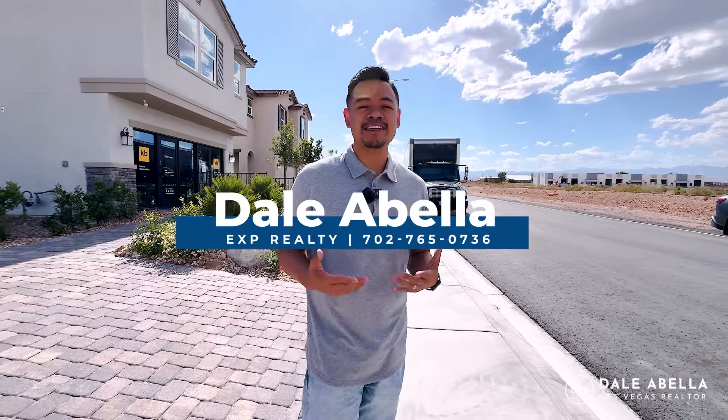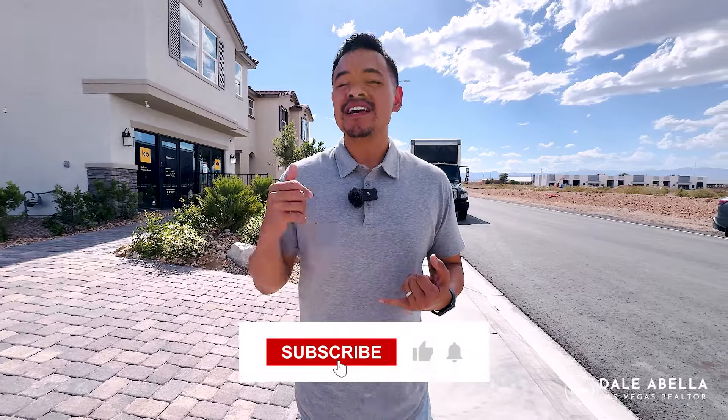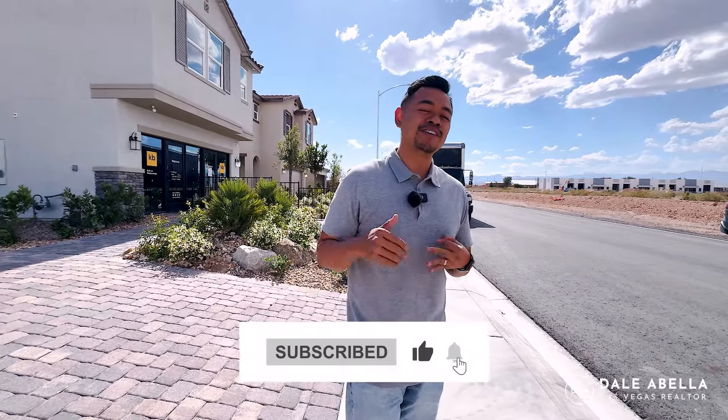Hey, what's up guys? Welcome back to my channel. If you guys are new, if this is your very first time tuning in, my name is Dale Abella with EXP Realty. I'm a local realtor here in Las Vegas. What we do on my channel is go over all the new build communities here in Las Vegas. If this is something you're interested in or you're planning on moving to Las Vegas, do me a favor — hit the subscribe button, the like button, the notification button. That way you stay up to date with all the newest communities here in Las Vegas.